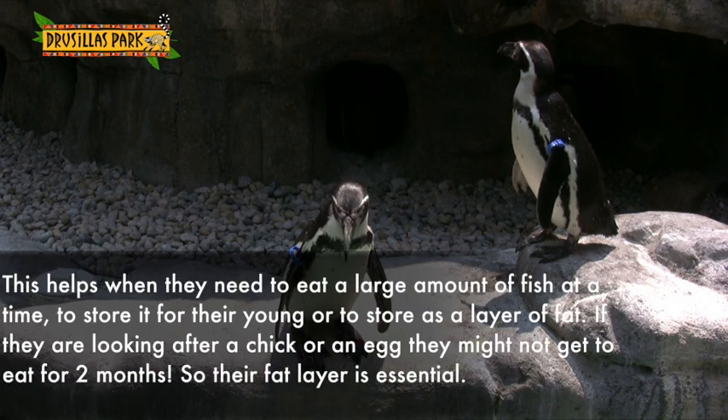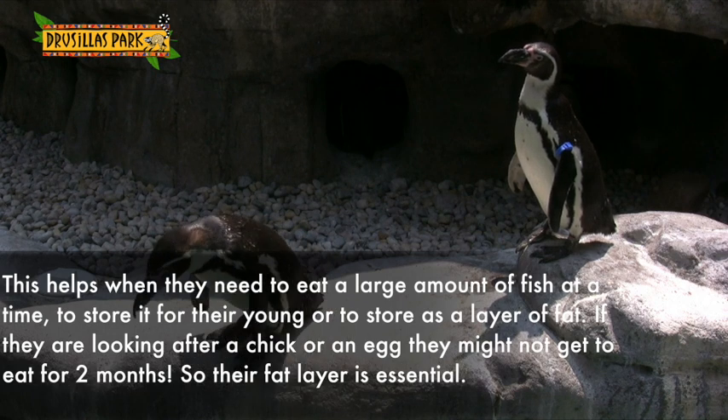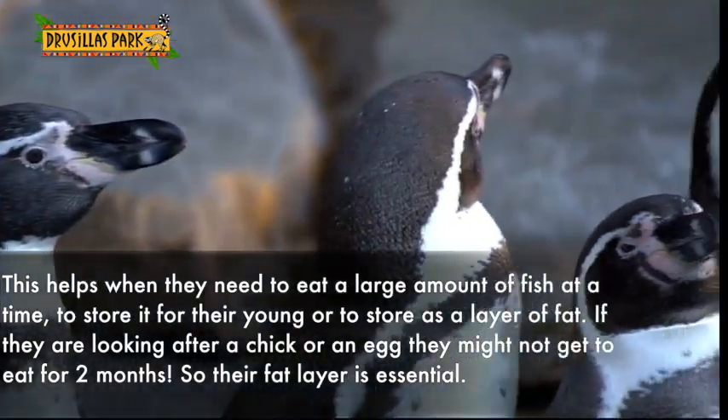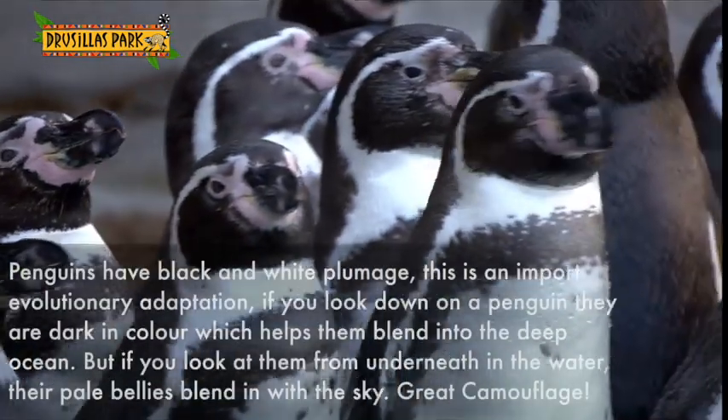At times they need to eat lots of fish at once and store them in their body, perhaps as a layer of fat, then also some in their crop for their young. Because emperor penguins, if they're looking after the egg or chick, they might not get to eat for like one or two months, so it's really important to have this food store in their body.